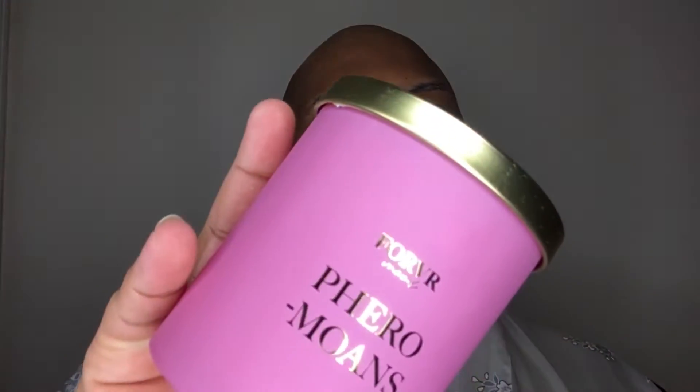The first candle we're going to talk about today is called Pheromones. With this release, she split them up into two-packs, so it was like a two-pack, but I got all four candles — two two-packs. I'm going to read the notes. At the top, you have pink champagne, citrus, and strawberry. The heart has jasmine and apple. And at the base, you have musk and plum.